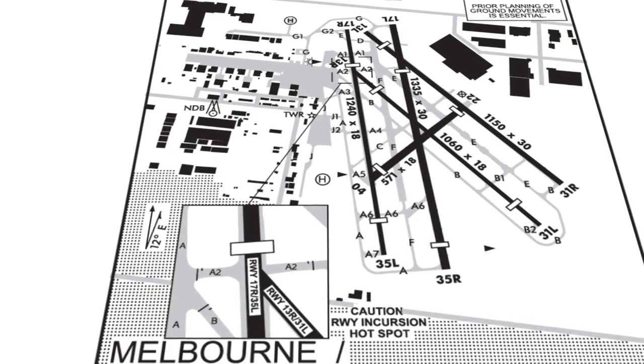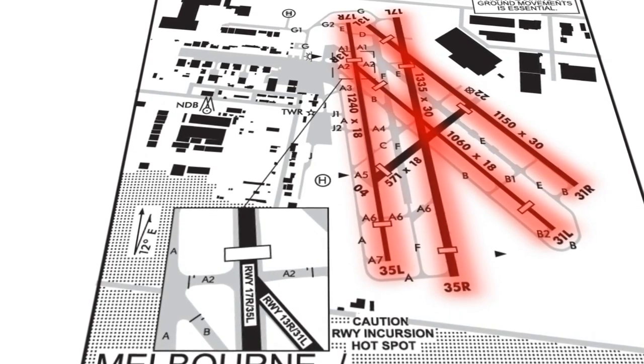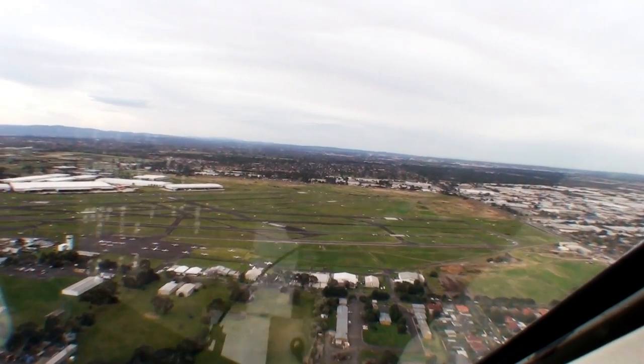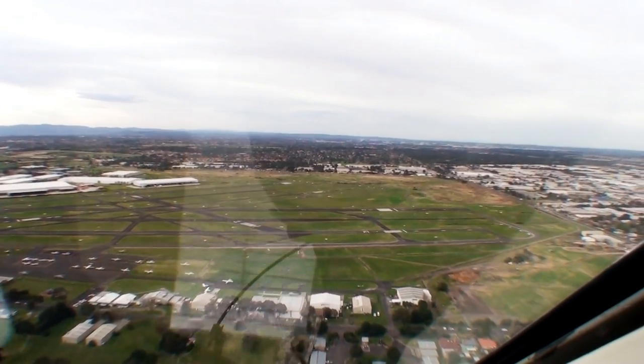With the two sets of parallel runways at Moorabbin — 13 and 17 — it is very easy from the air to get them confused. Runway 17 is the most used runway here. So be careful when you turn on to final to make sure you have the correct runway. Check your compass — does it say 130 or is it closer to 170? And have a quick look at the numbers painted on the runway to confirm you're on the correct one.